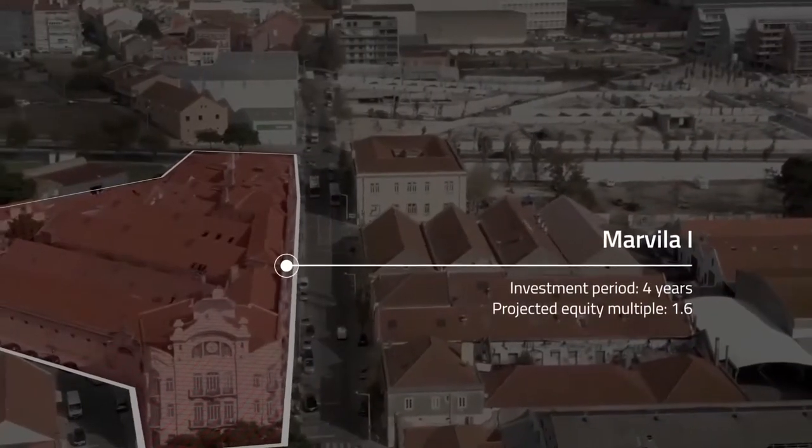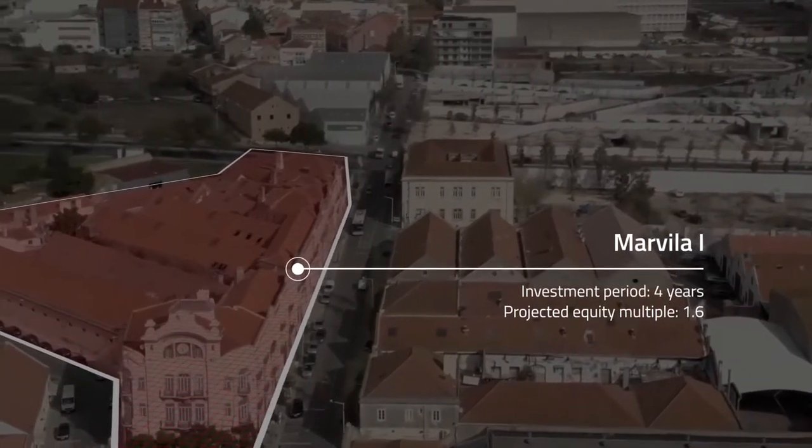We are targeting to exceed a multiple of 1.6 times over the four-year investment period.